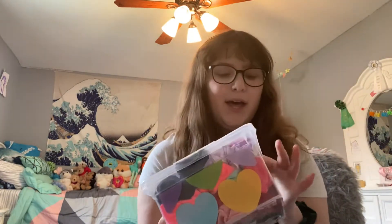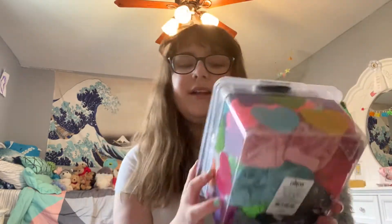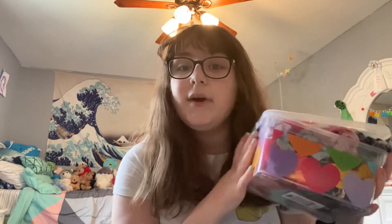We're doing a scrunchie collection. It was a VSCO trend — this was a part of a VSCO trend — and unfortunately I got a part of that trend, and it was interesting to say the least. But I ran out of video ideas so, without further ado, let's get right on to the video.